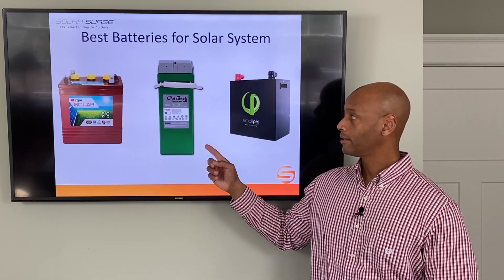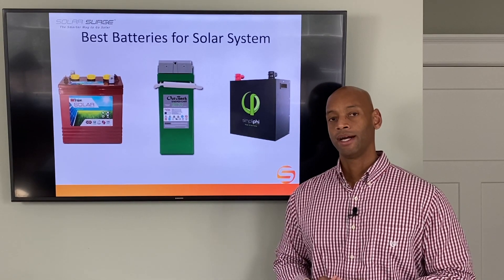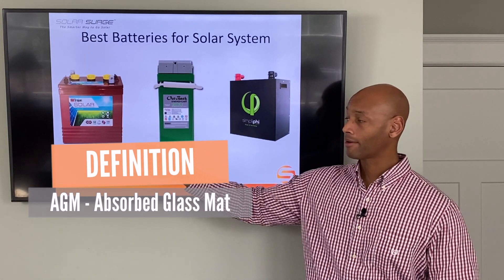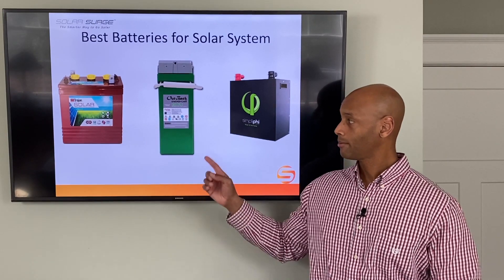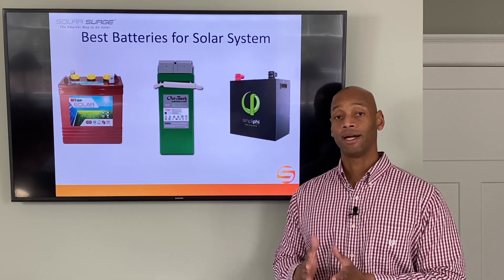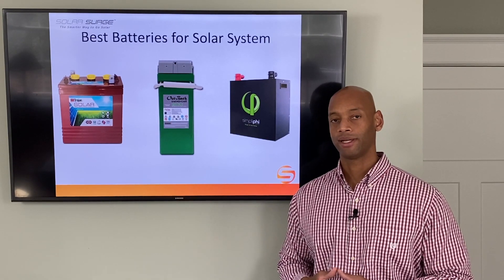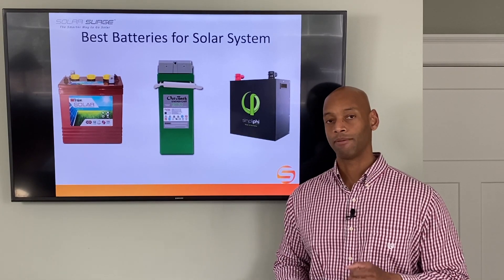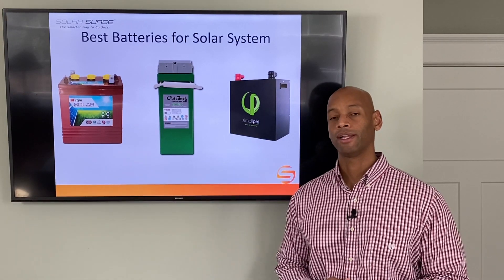Next on the list is the AGM battery — that's actually the chemistry I use on my own system. AGM stands for absorbed glass mat. Unlike the flooded battery where you have liquid electrolyte sloshing around between the lead plates, with the AGM battery the electrolyte is absorbed and immobilized in a fiberglass mat. There's no liquid that can spill out or burn you, making it very common in mobile applications like boats where the flooded battery is just not practical or safe.